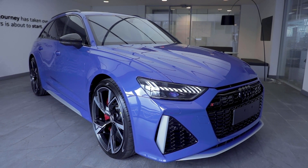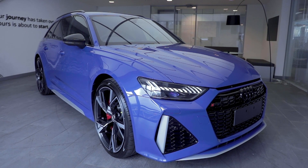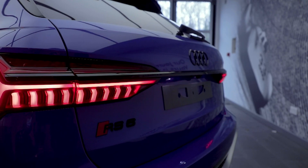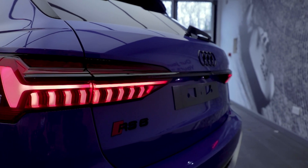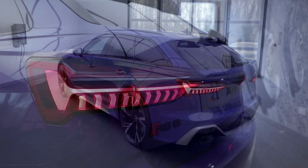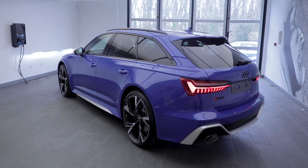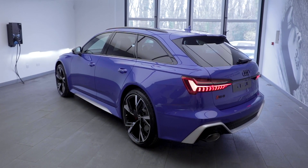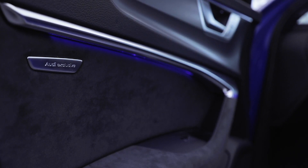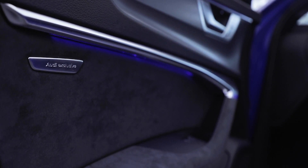The RS6 Avant has been the most desirable Audi for decades. Many of us who work here would cite the RS6 to be our favourite model in the range, and today we still recognise this as the king of fast estates. Any RS6 aficionado will know how special it is to have the privilege to drive and own an RS6, but now you have the chance to own a truly limited edition model which brings back 25 years of history.